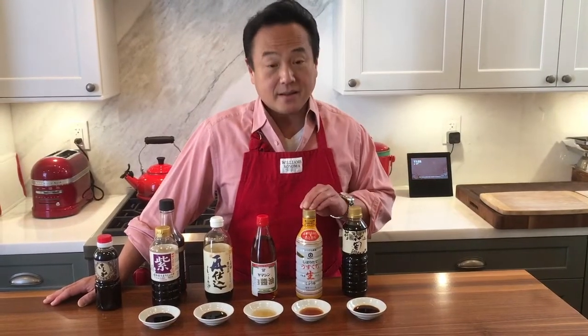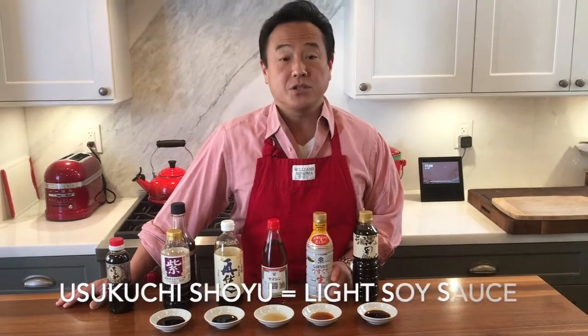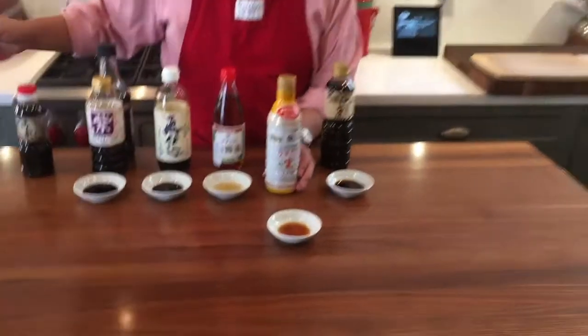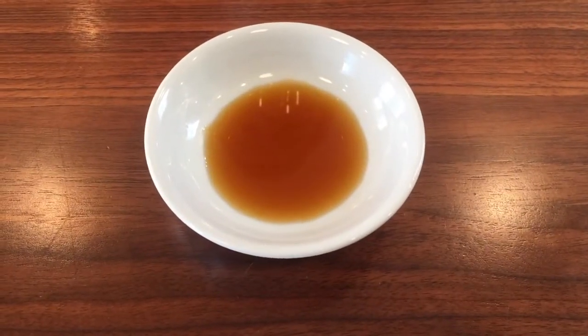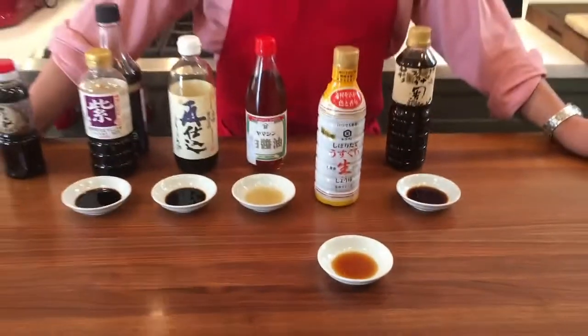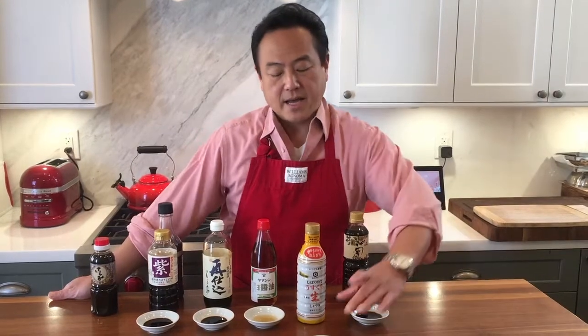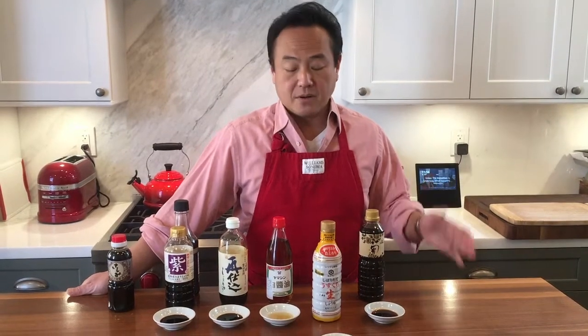The second soy sauce I'd like to explain is usukuchi shoyu, which, as you can see, has a much lighter color. This soy sauce is often used in the Kansai area, which is Osaka, Kyoto, and that region. They care about the color of food much more than other areas. This light color soy sauce gives a lighter color to dishes, and therefore they prefer to use it.